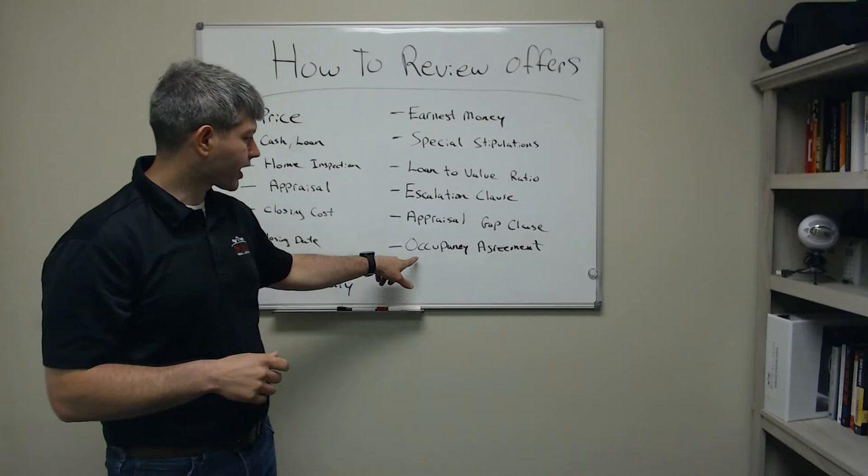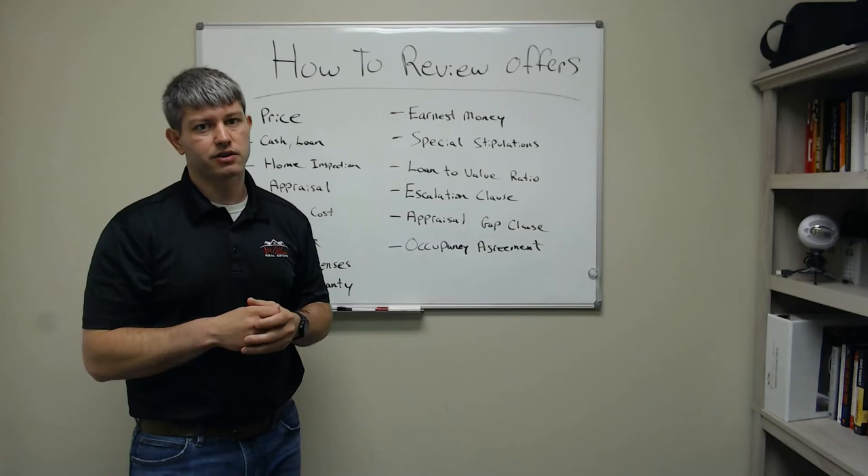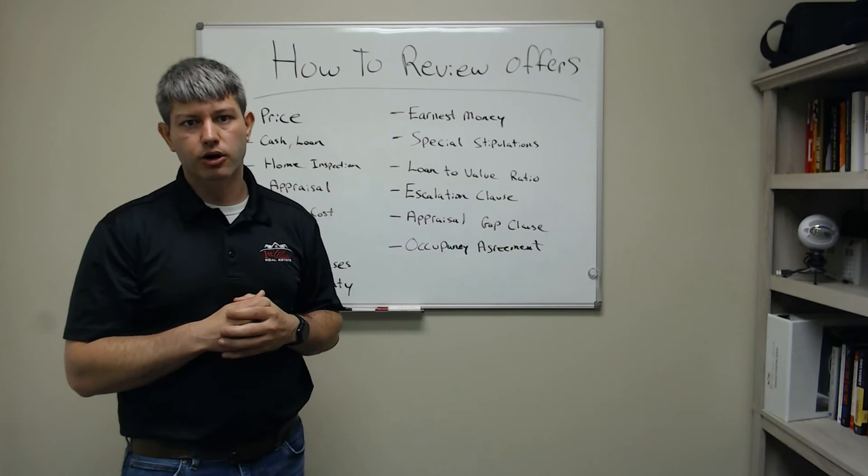Another thing we're seeing a lot of right now is an occupancy agreement. A lot of people are writing into contracts that they will give sellers an additional 7, 10, 15, or 30 days to vacate the property after closing at no additional cost, just to try to get their offer accepted.